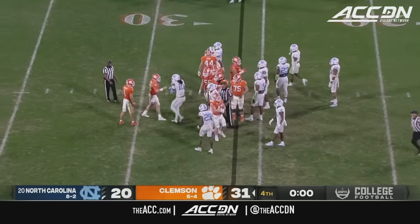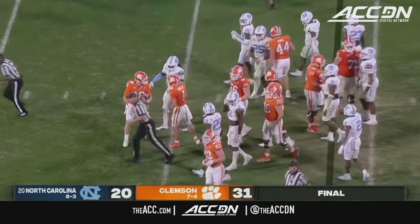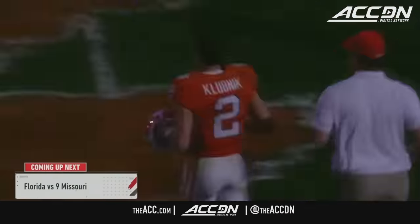Final score: Clemson 31, North Carolina 20.